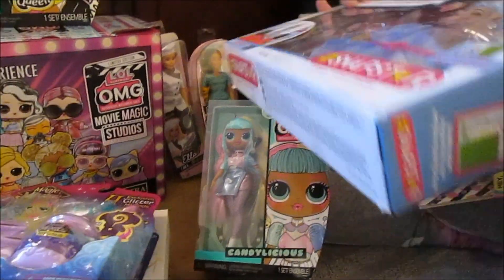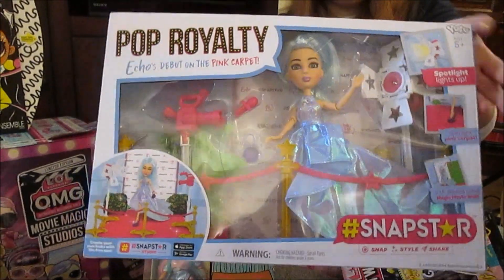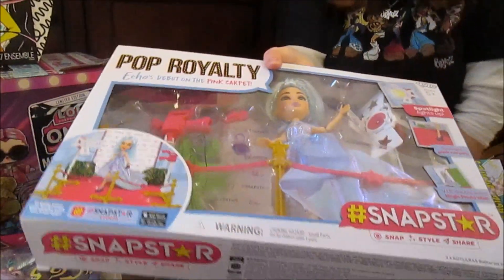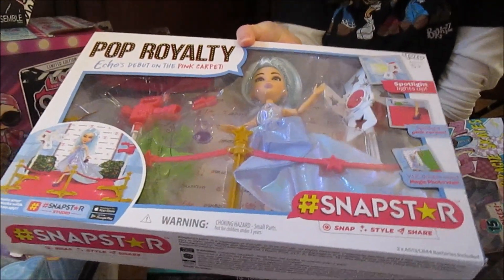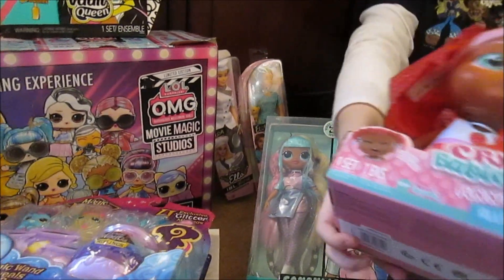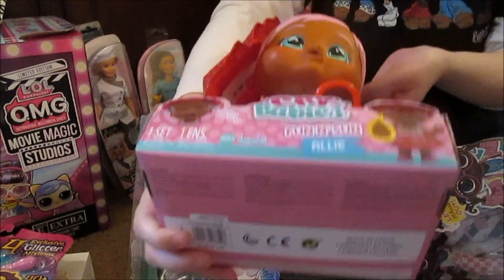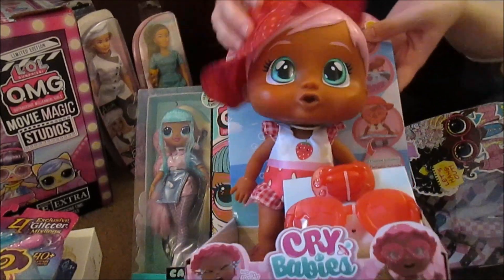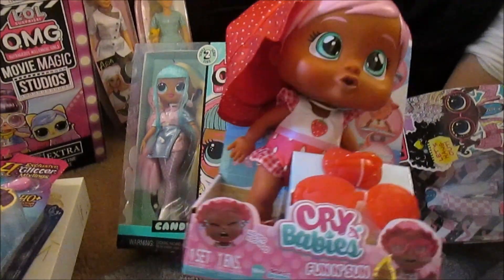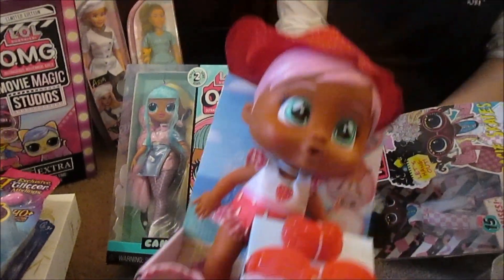Kind of an older thing — the Snap Star Pop Royalty play set. Kind of cool. We don't see these around very often anymore, so really cute, had to grab that. And lastly we've got the Cry Babies — these are like the fun and sun summer ones. This was something we were really wanting but hadn't gotten around to getting. She was $5, so we had to grab her.